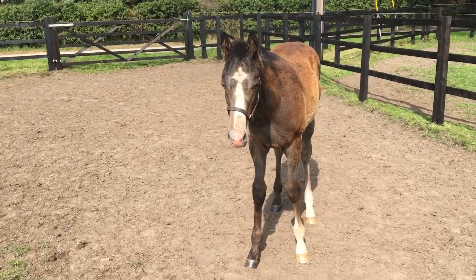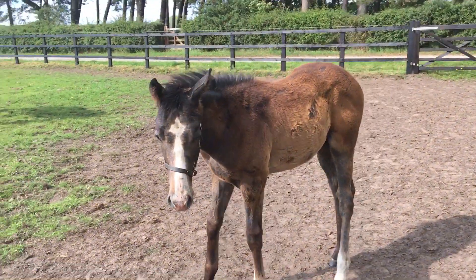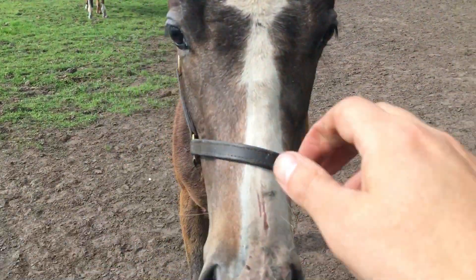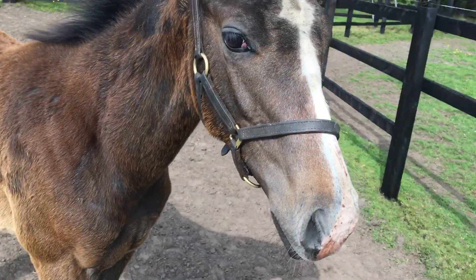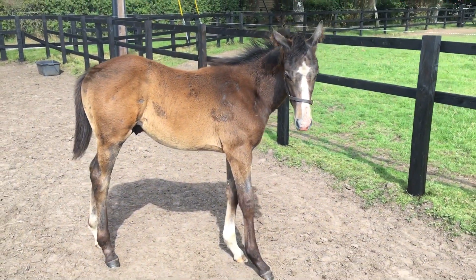Fairly correcting the front limbs, don't worry about it. And a good looking boy. Grown up well. Good character and good attitude on him. Fairly easy to do.